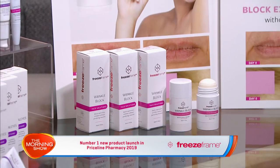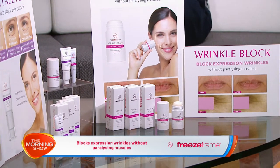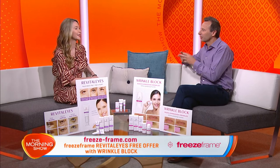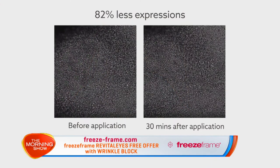Wrinkle Block is a true anti-aging breakthrough, and it's not just because it comes in a targeted stick. Wrinkle Block lives up to its name, being clinically proven to block expression wrinkles without paralyzing muscles. Wrinkle Block blocks expression lines by up to 82% in just 30 minutes, and the effect can last up to 48 hours.